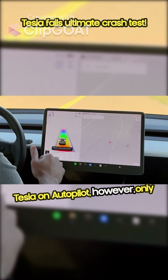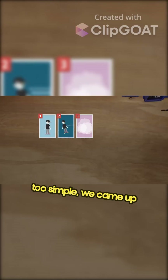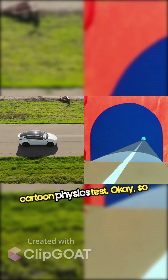My Tesla on autopilot, however, only relies on simple cameras and its image processing to navigate the world. So to see if that tech is just too simple, we came up with a six-part LiDAR vs. Camera head-to-head face-off, culminating in a history-making first Tesla vs. Cartoon Physics test.